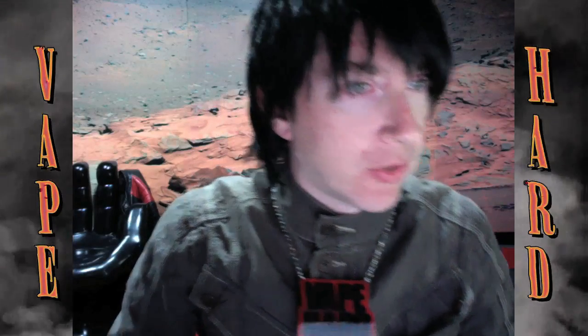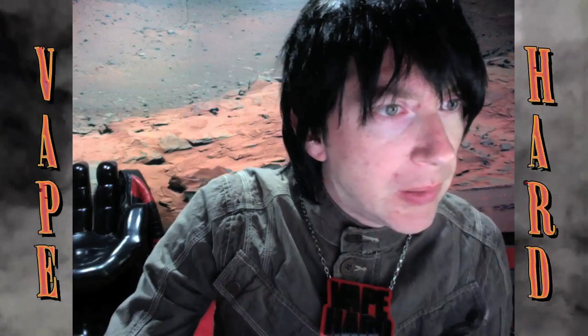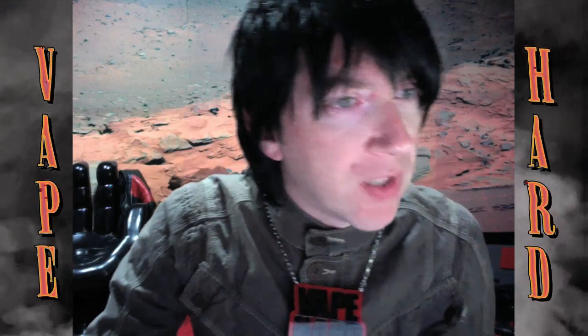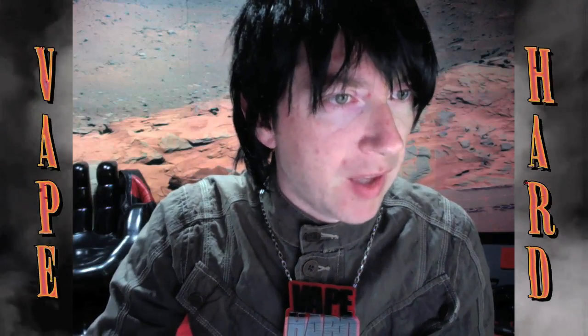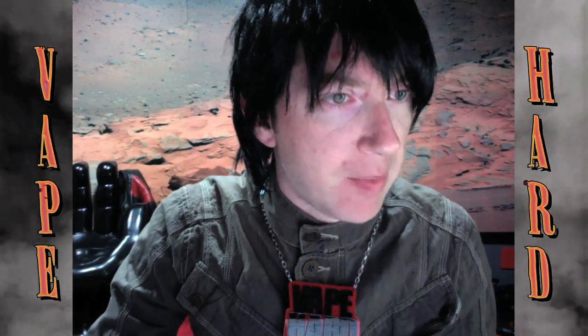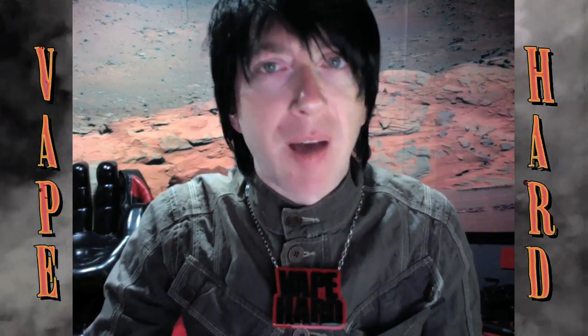All right, next question. Raven Vapes, what's your take on clones? Do you use them? Do you have any problem with them? Thanks. Hashtag vape hard.